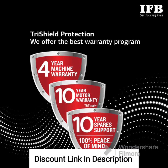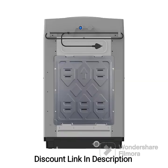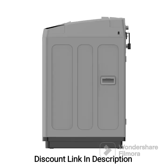The IFB 7.0kg 5-Star Top Load Washing Machine Aqua Conserve is generally well received by users. Here are some pros and cons based on customer reviews. Pros: Efficient and powerful cleaning performance thanks to the 2X Power Steam feature. Energy-efficient operation with the 5-star energy rating, helping users save on electricity bills. The Aqua Conserve technology promotes water conservation by recycling the last rinse water. The variety of wash programs caters to different fabric types and specific cleaning needs. The 4-year comprehensive warranty provides peace of mind and reflects the brand's confidence in the product's durability.